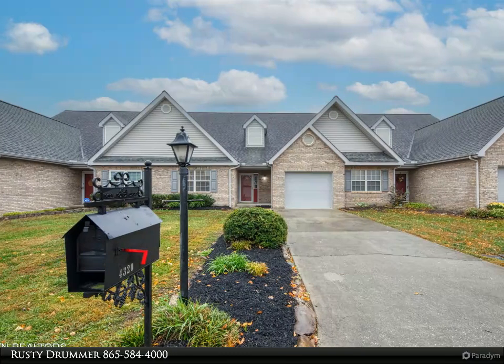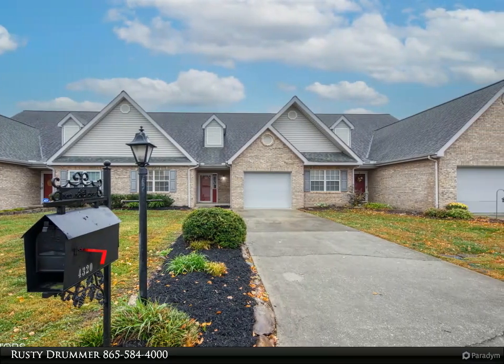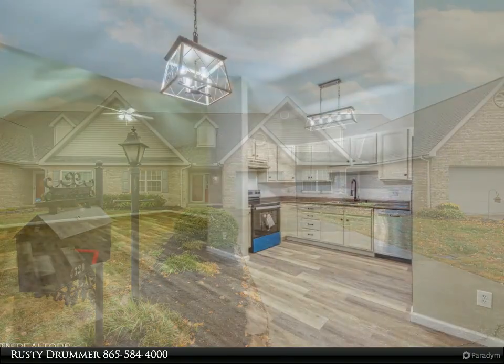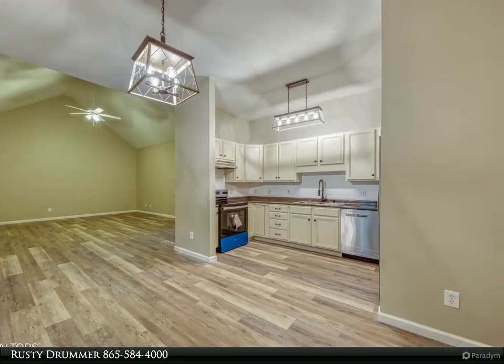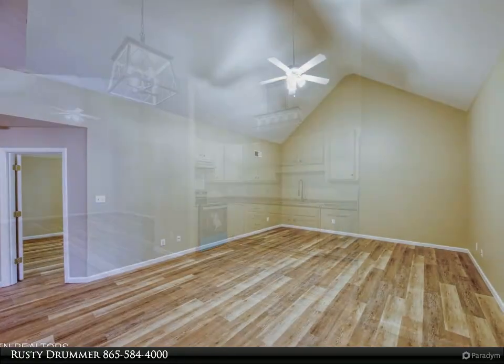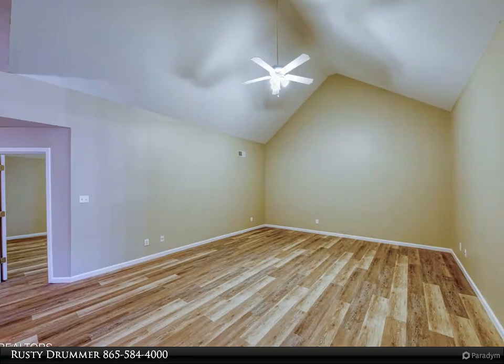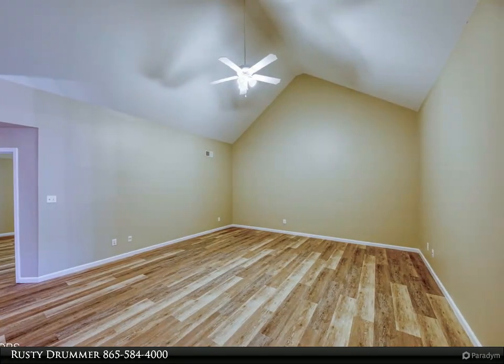This Wallace Real Estate property video is presented by Rusty Drummer. Welcome to 4320 Mil Pond Drive, a beautifully refreshed single-level home featuring modern updates for easy living. This two-bedroom, two-bath home offers an inviting open floor plan, perfect for entertaining and relaxation.